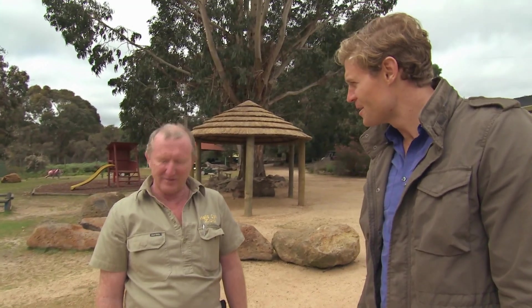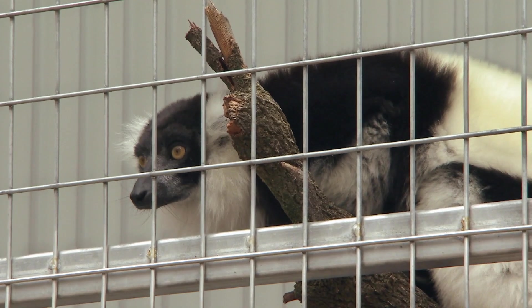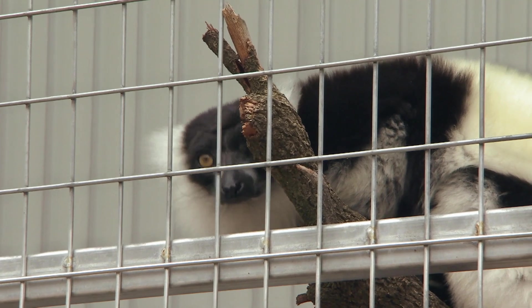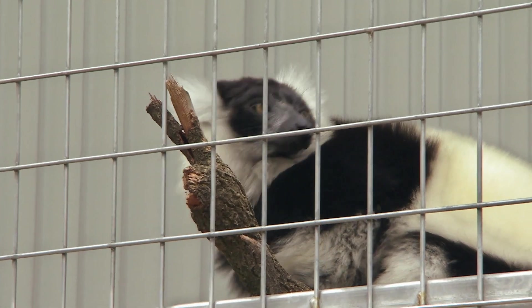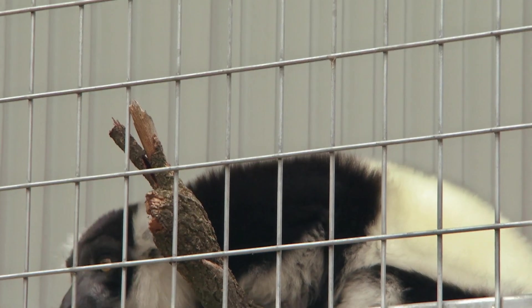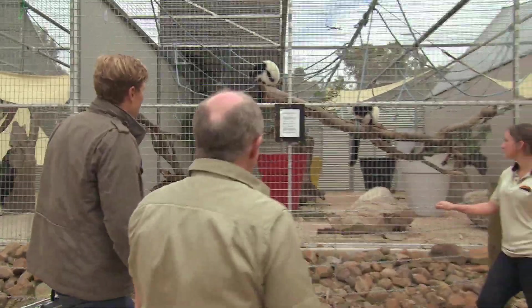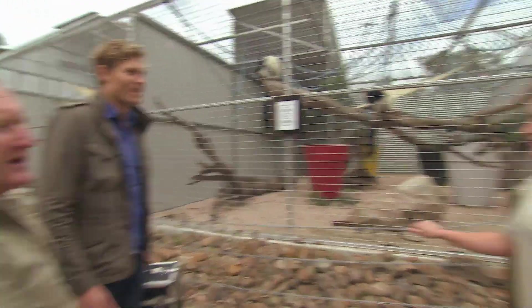Lemur! Yeah, we've got a lemur here. She needs a bit of attention on her teeth. Chris's patient is a 20-year-old black-and-white ruffed lemur which has lived at the zoo for six months. This is Stephanie and her partner Sahala, and this is their keeper, Danielle.